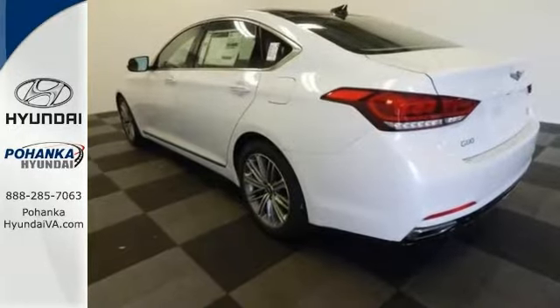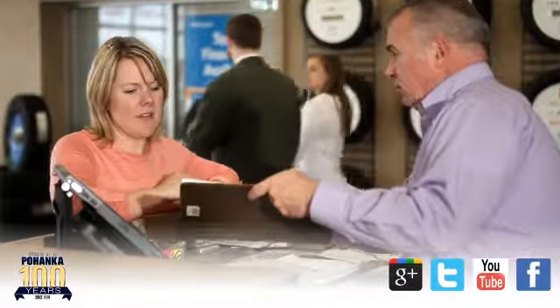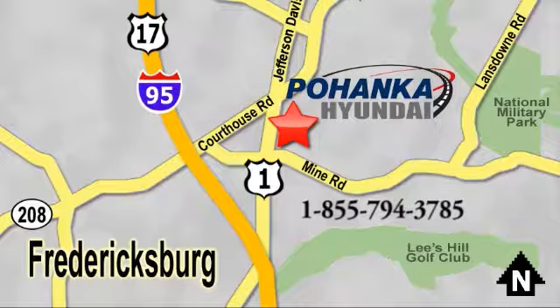Come by to see it for yourself and take it for a spin. Great service, great selection, and low prices — that's why Pohenka Hyundai of Fredericksburg is a great place to buy a car. Visit today, located on Route 1 in Fredericksburg, Virginia.